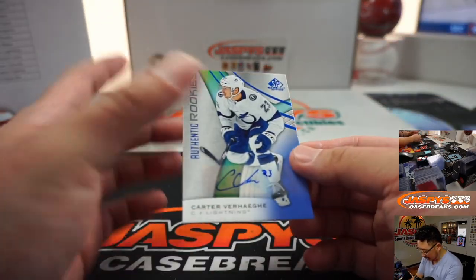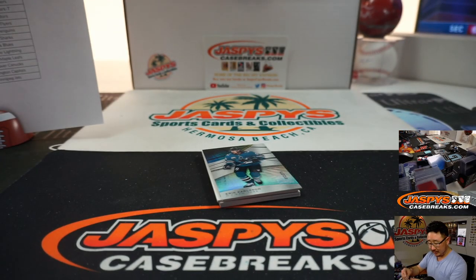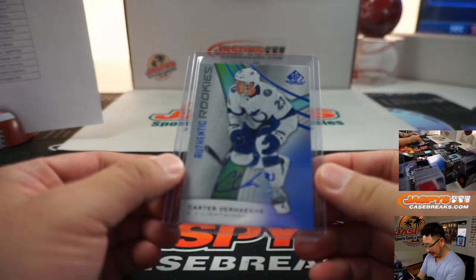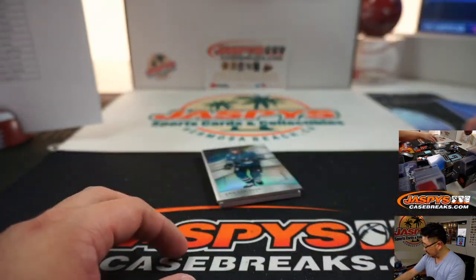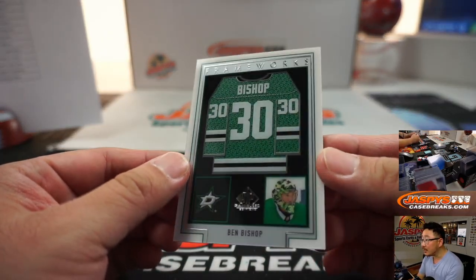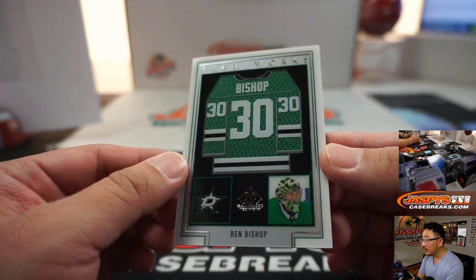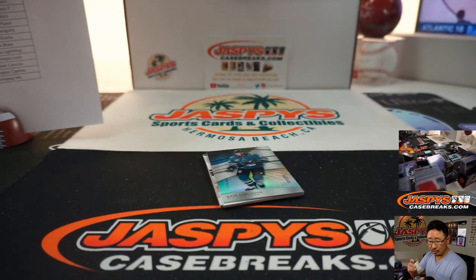We've got an autograph — Carter Verhege. That goes to Stephen B. and the Tampa Bay Lightning. We've got Framework, that's pretty cool — Ben Bishop for the Dallas Stars. And that's going to head out to Bill in Dallas.